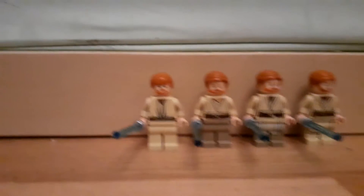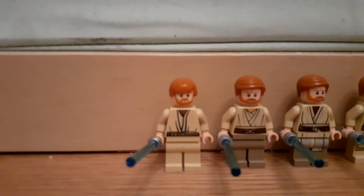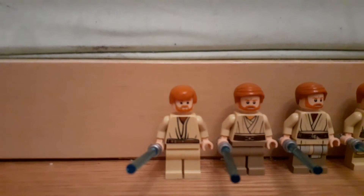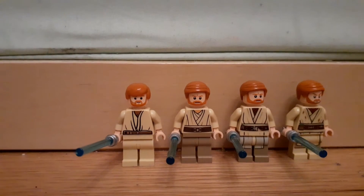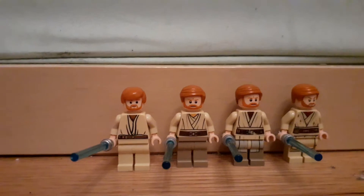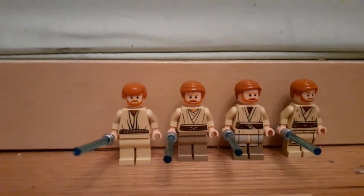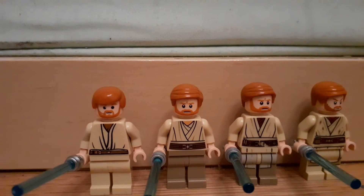The first one was a 2007 release in Anakin's Jedi Interceptor. No back printing, unfortunately. He's got a headset which annoys me — I hate the headsets on the minifigures.